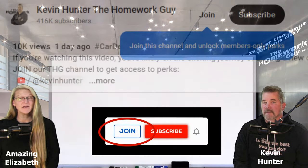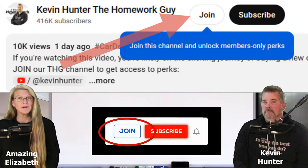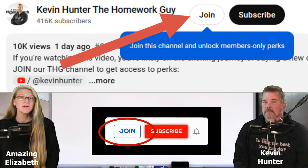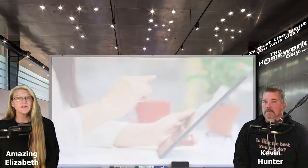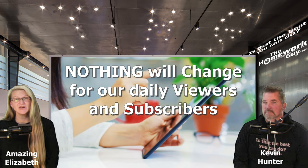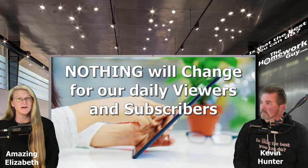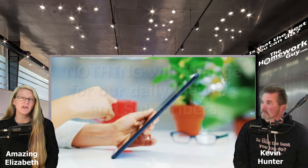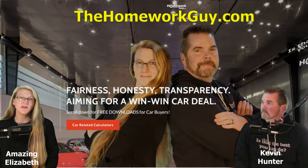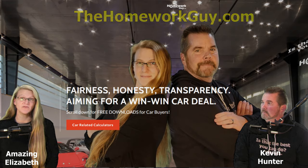It's super easy to become a member. Just hit the join button you see below our videos and select the package that's right for you. For our daily viewer and subscriber on our channel, nothing will change. You will continue to get totally free content and free advice to help you navigate your car buying journey. Our website will continue to be full of free stuff too.